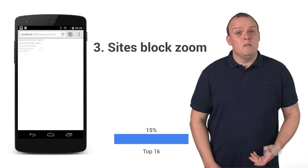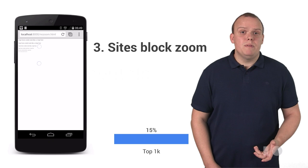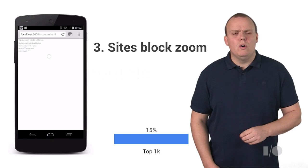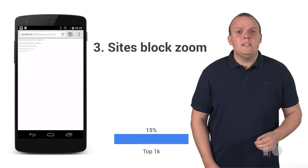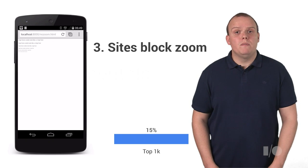A large number of sites also blocked the ability for users to scale their screen. In a test that I ran, 15% of sites that had a viewport also blocked zoom-in. This is bad for users who require enhanced accessibility and are frequently being blocked from being able to view a page comfortably.